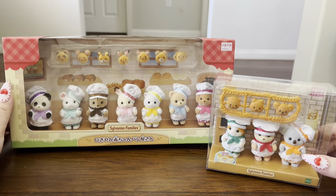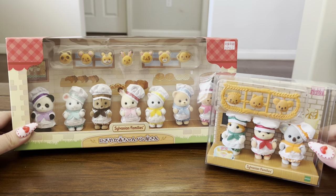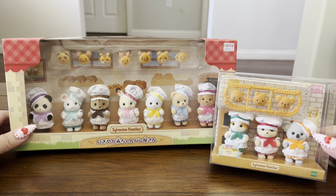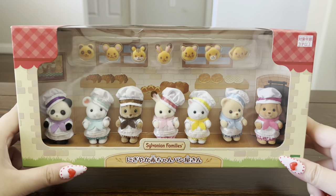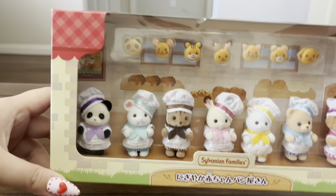These are the two baby bakery sets that I have. I absolutely love them and I love when they do this kind of special packaging because it makes them look really good on my display shelves. This first one is the brand new baby bakery set that was released earlier this month.